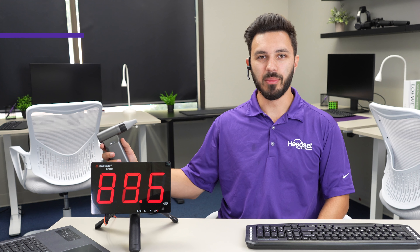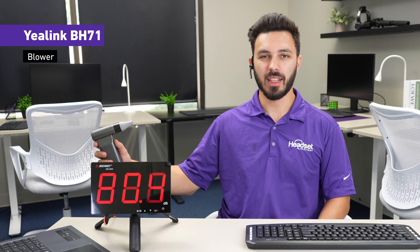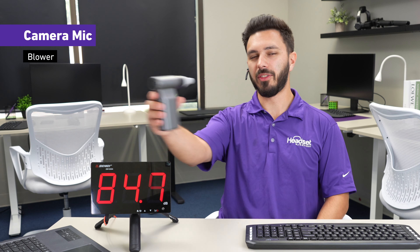If you had a fan blowing on the microphone, this is what the Yealink BH71 would sound like. Testing one two three — there's a fan blowing on the microphone. Testing one two three.